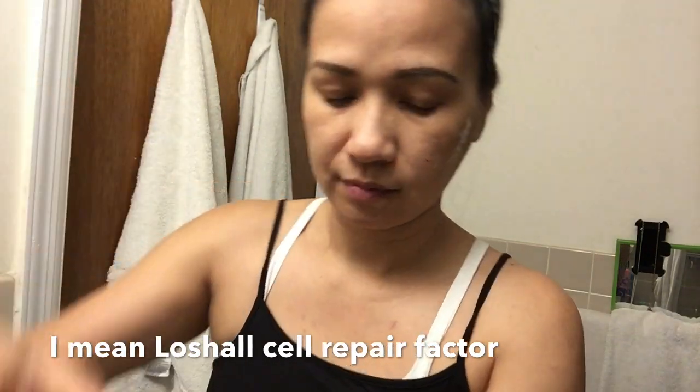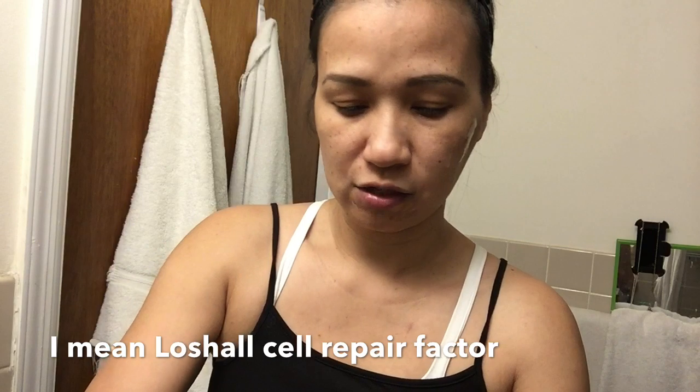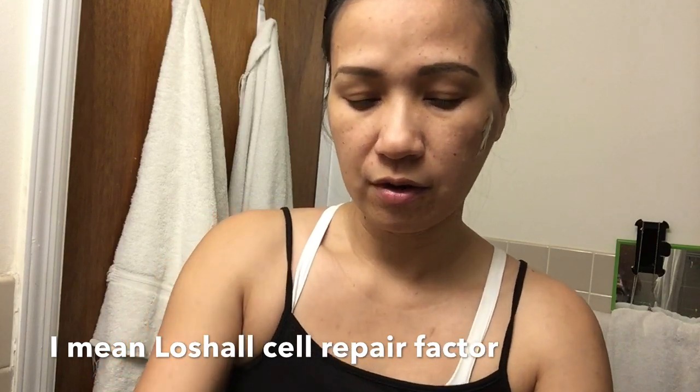It's called Lochelle — Lochelle Self-Repair Factor.